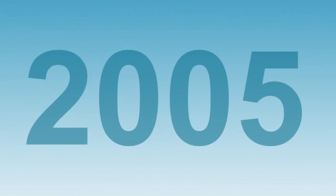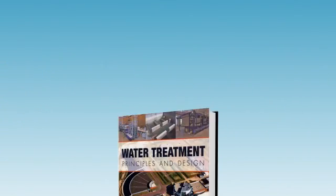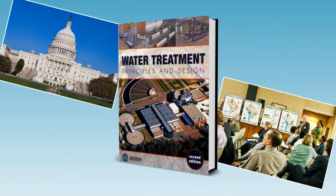Twenty years later, we published a second edition in response to changes in regulatory requirements and growing public awareness, particularly in the areas of disinfection byproducts, pathogen inactivation, membrane filtration, and other emerging technologies.